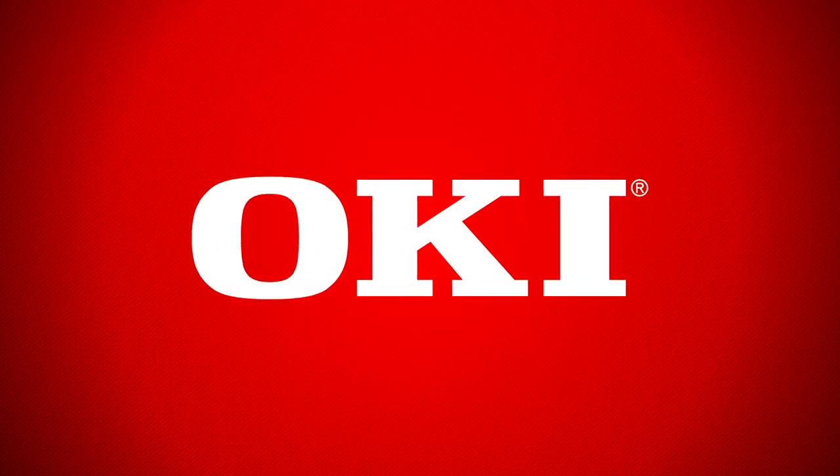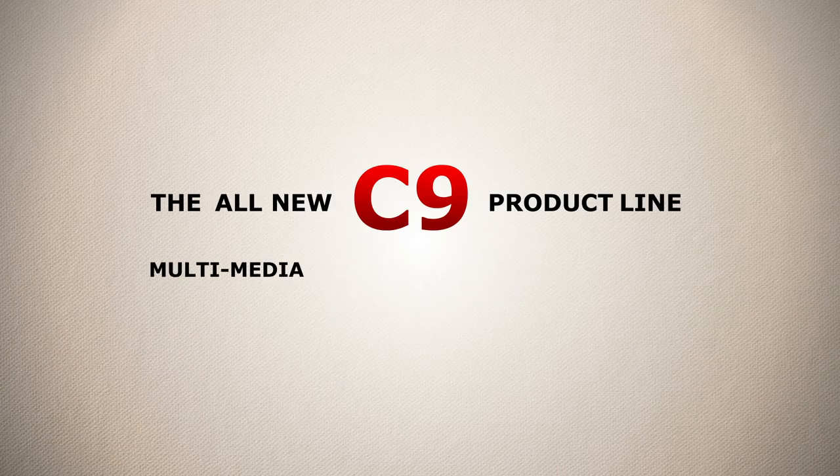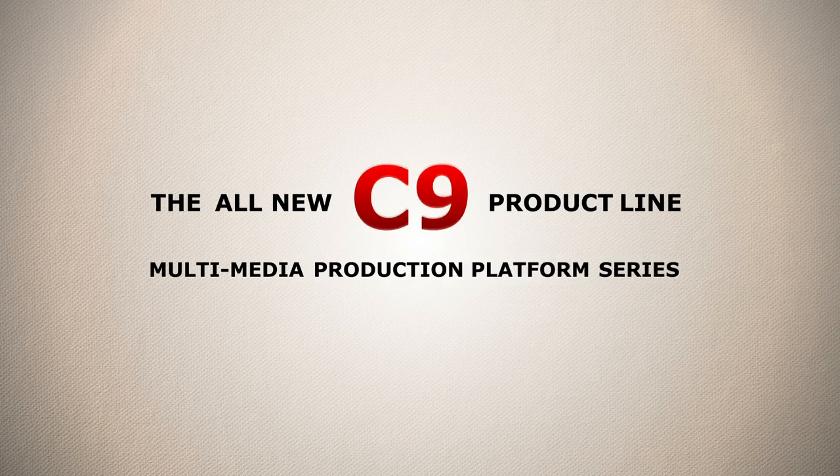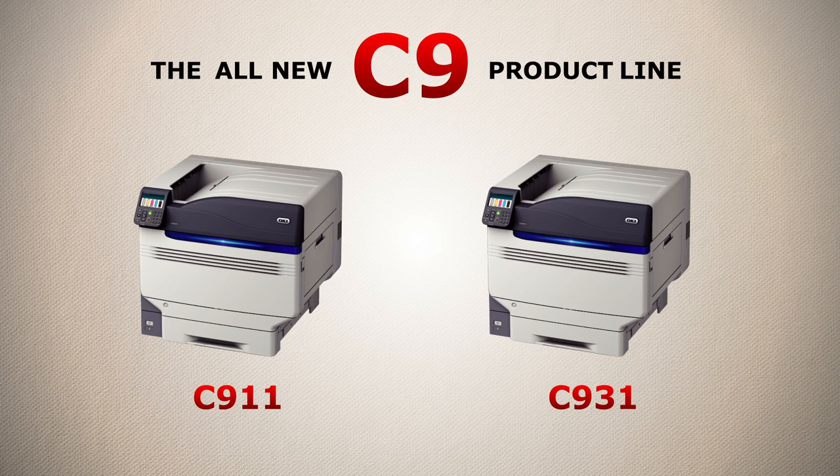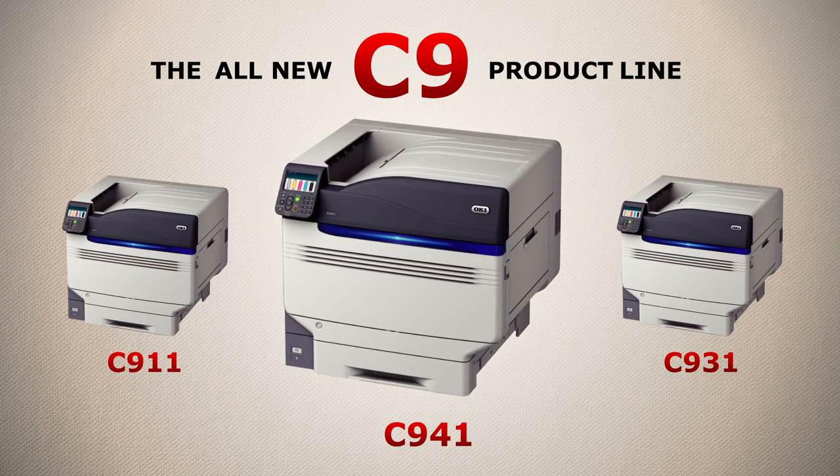Okidata Americas is excited to introduce the new C9 Multimedia Production Platform Series, featuring the four-station C911 and C931, plus the state-of-the-art five-station C941.